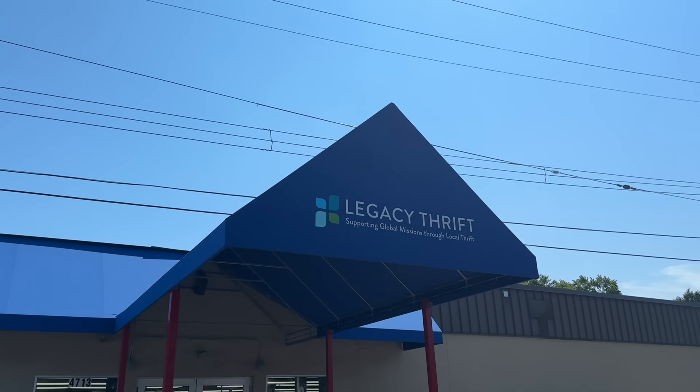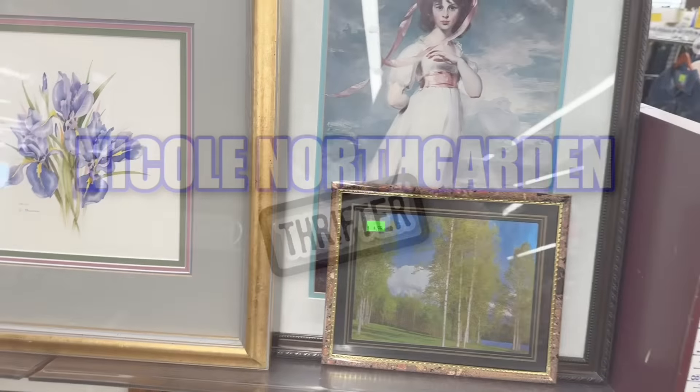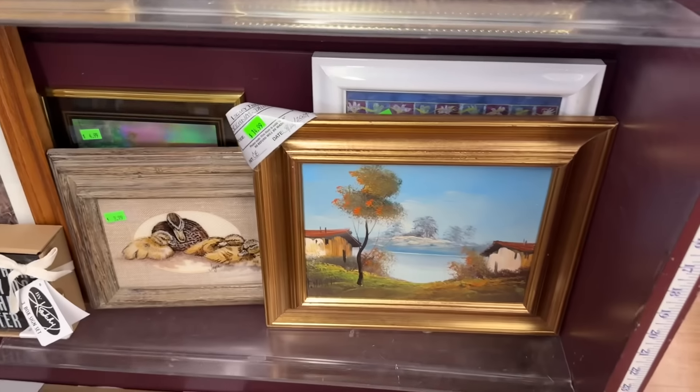I'm here at Legacy Thrift, my favorite. Here we go. I'm here at Legacy Thrift, I love this place. And I'm looking at the artwork.